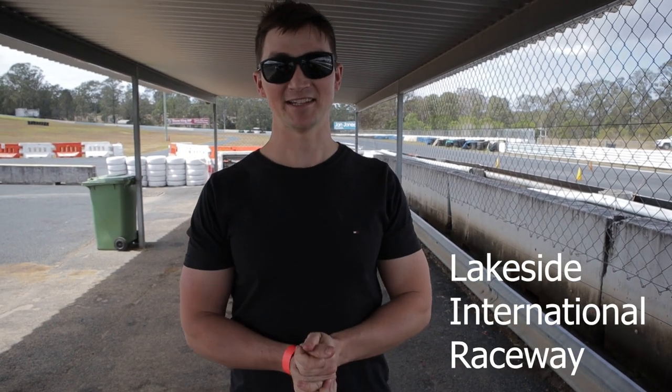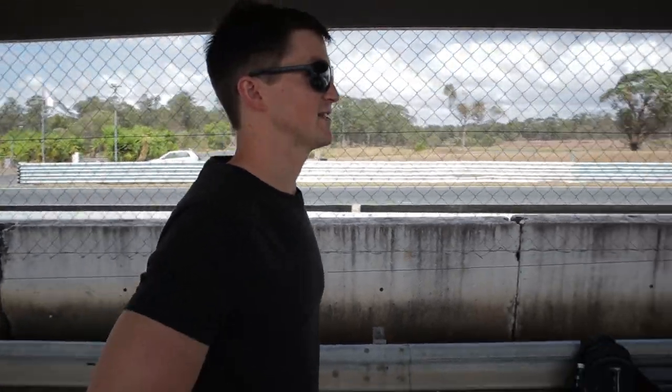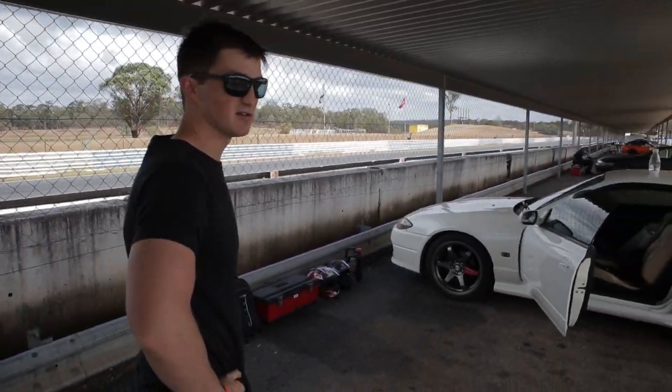So we've made it here to Lakeside. As you can see, lovely looking track in the background — looks like a good lineup of cars here. Everyone looks a bit more serious than myself.